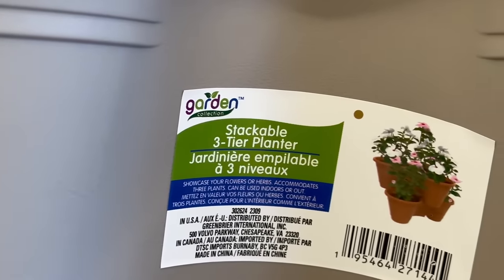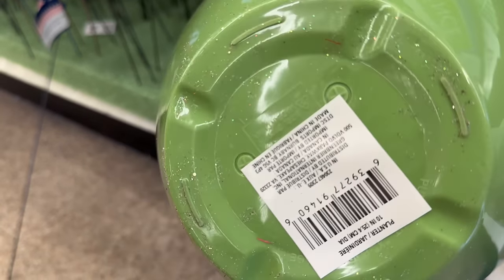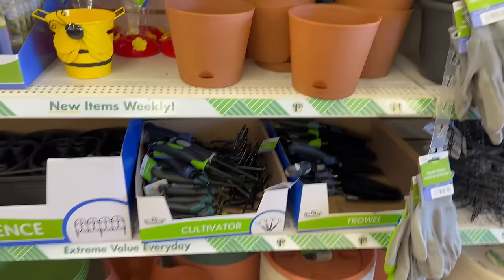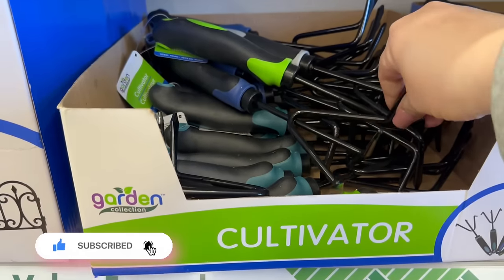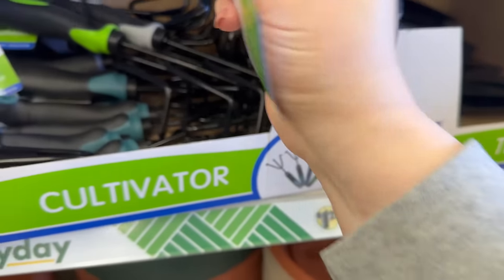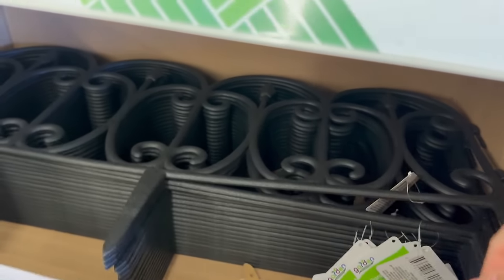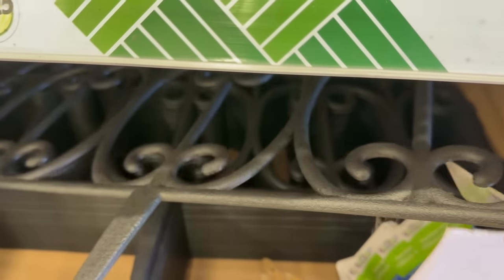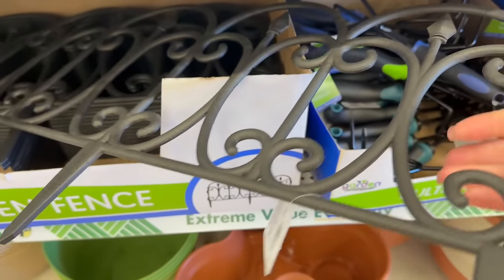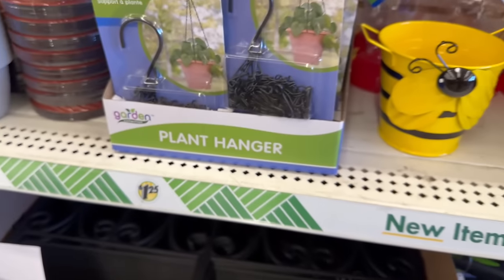Look at this nice flower pot - the 10-inch planter. They've got some great gardening tools as well, and the handles are really nice with a nice comfort grip. They've got garden fences - 23.6 inches by 13 inches - it is plastic filling, so it's not like metal ones, but you could fake it. They also have plant hangers.